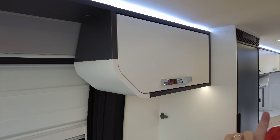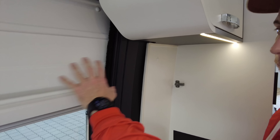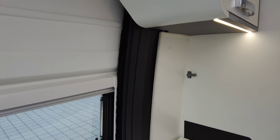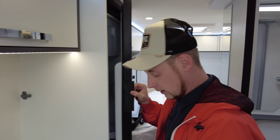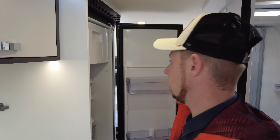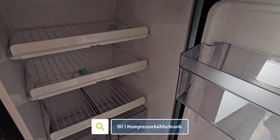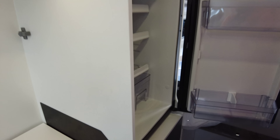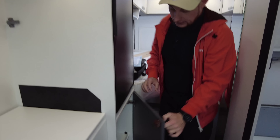Dann haben wir hier noch einen vernünftigen Schrank, um vielleicht kleine Gewürze etc. unterzubringen. Übrigens haben wir hier auch noch einen Insektenschutz über die ganze Breite. Kommen wir zum Kühlschrank: 90 Liter – jetzt nicht der Riese, aber für den Kastenwagenbereich dennoch ausreichend. Kann man auf jeden Fall gut mit arbeiten. Kompressortechnik.